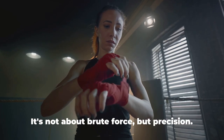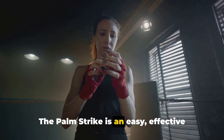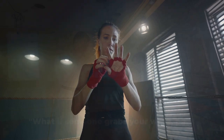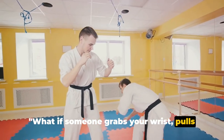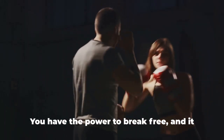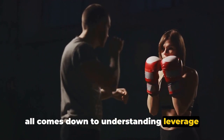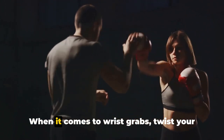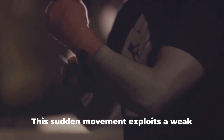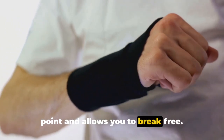Remember to aim for vulnerable areas — it's not about brute force but precision. The palm strike is an easy, effective self-defense move that anyone can master with a bit of practice. When it comes to wrist grabs, twist your wrist in a swift motion towards the thumb of your attacker. This sudden movement exploits a weak point and allows you to break free.